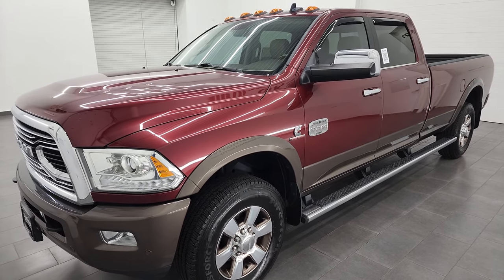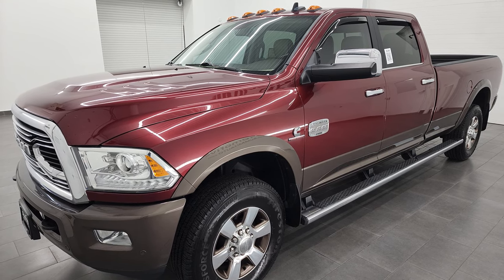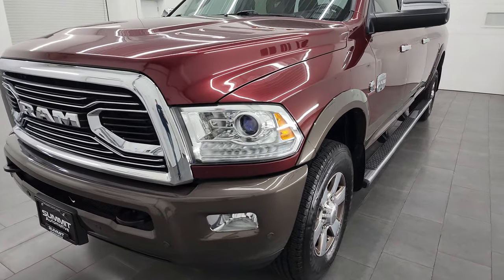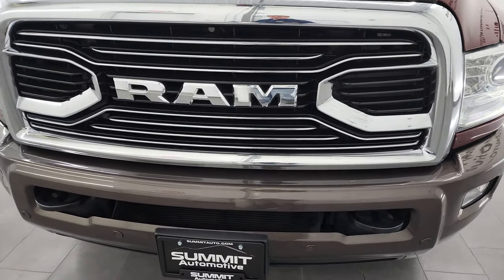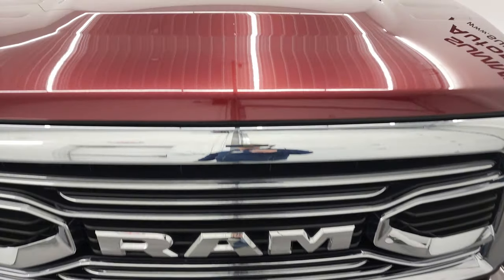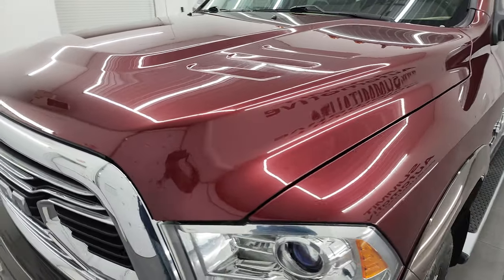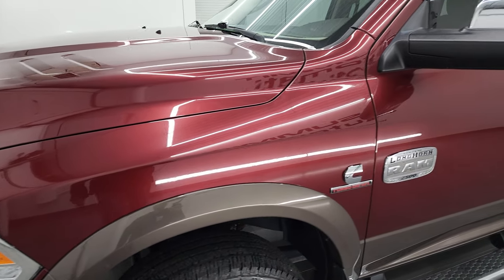This truck has been fully safetied and inspected by our service shop. It has a fresh oil and filter change, all fluids have been checked and topped off per the state of Wisconsin inspection process, and this truck is 100% ready to go. I'm going to go all the way around in this video — inside, underneath — start it up and take a look under the hood.